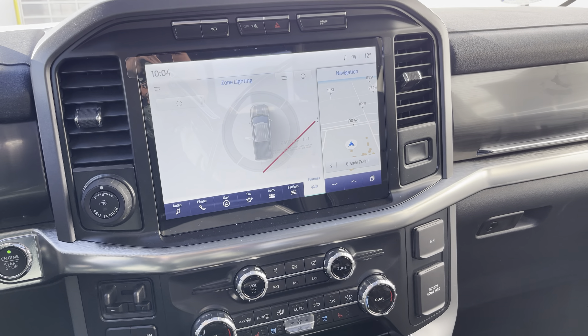If I turn this drive mode dial, you're going to see it go from normal to slippery, deep snow and sand, mud and ruts — or going the other direction: normal, tow/haul mode, eco, and my favorite, sport — really wakes up that twin turbo V6. On the other side you have dual glove boxes; press the button and the top one opens, with a 12-volt power supply and another inverted power supply — that's three in total.